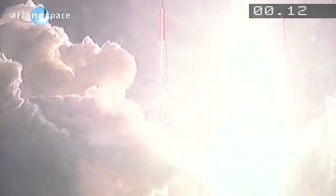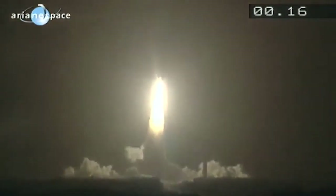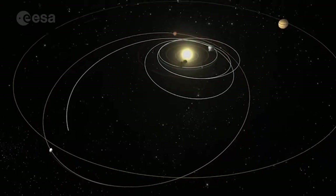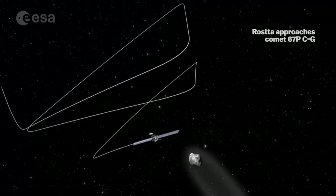It left Earth way back in March of 2004 and has traveled over 3.5 billion miles to reach the comet — that's nearly 40 times the distance from the Earth to the Sun. As it traveled too far to be powered by the Sun, the spacecraft went into hibernation for two and a half years on the way there. Rosetta woke up at the beginning of this year and caught up with the comet in August.